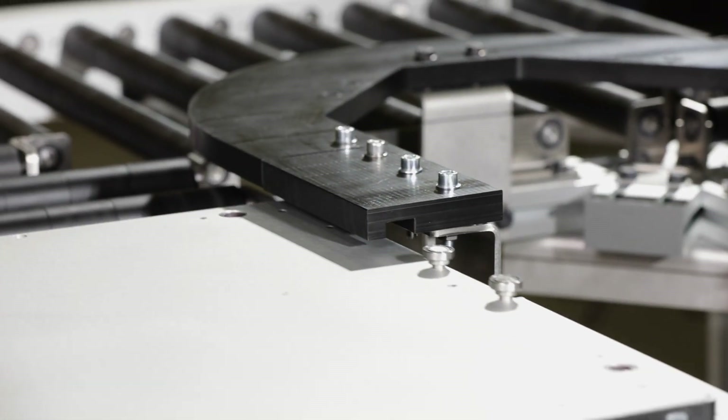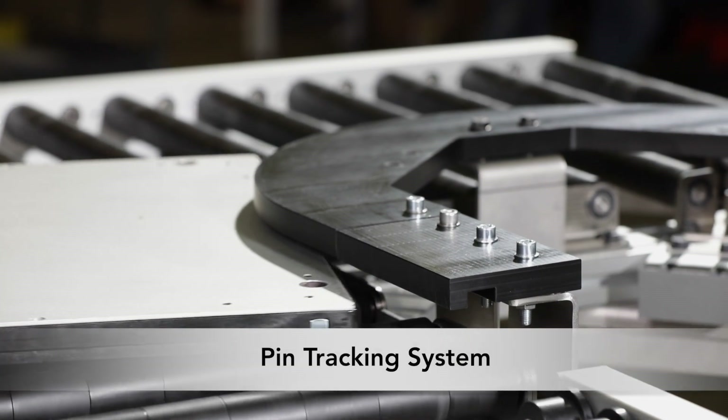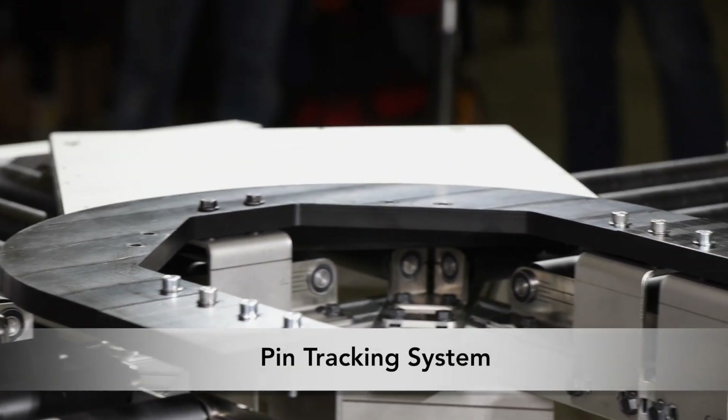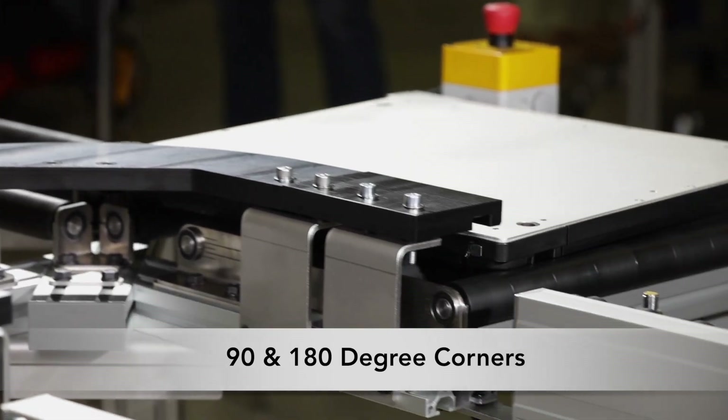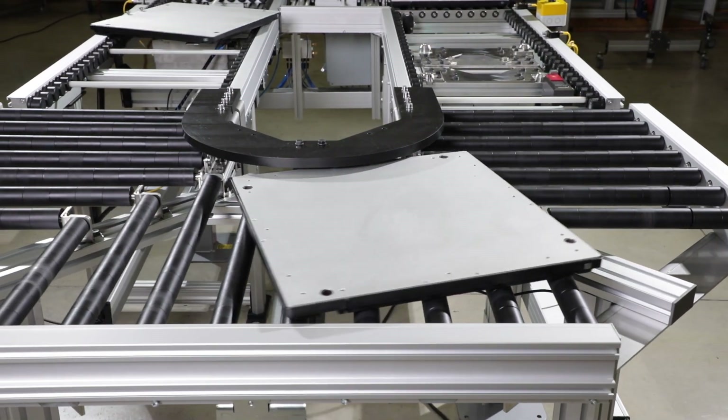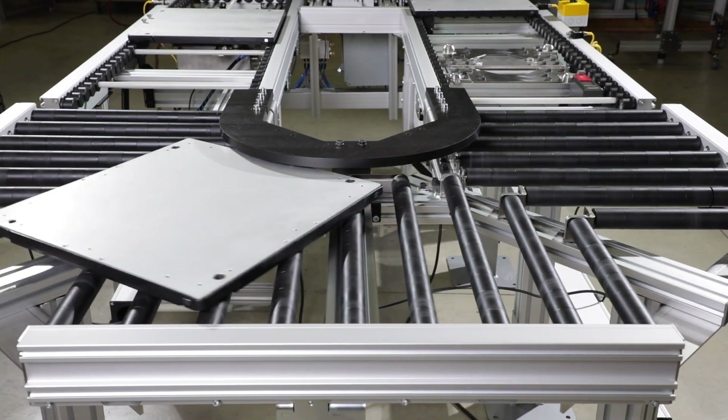Dorner's pallet handling conveyors utilize a unique and accurate pin tracking system to guide pallets through corners. 90 and 180 degree corner modules maintain product orientation through the turn. The innovative design allows for accumulation in the corners.